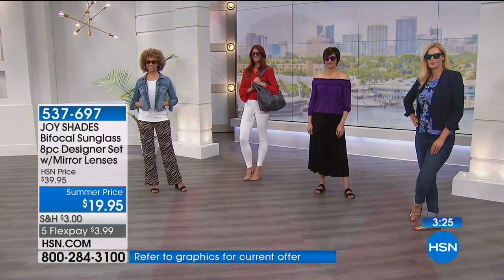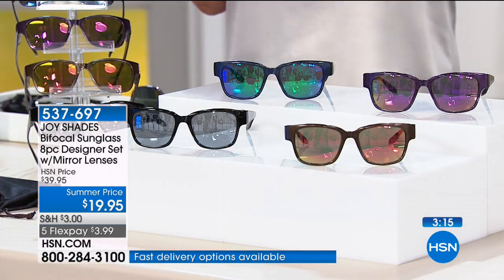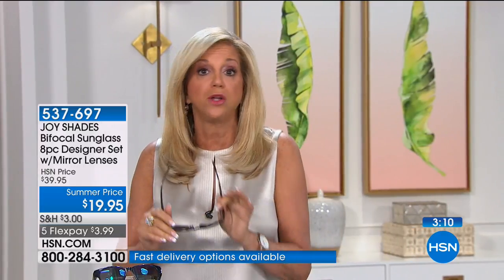They have earned the Good Housekeeping Seal and have been featured in Good Housekeeping magazine. One year, Oprah had the readers as one of her holiday gift picks. These sunglasses — they're lightweight, comfortable, and because of the spring hinge, they stay put on any face. Even with a really small face, that Wayfarer style is a classic and looks great on everybody.